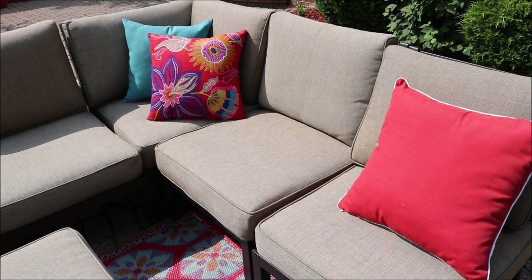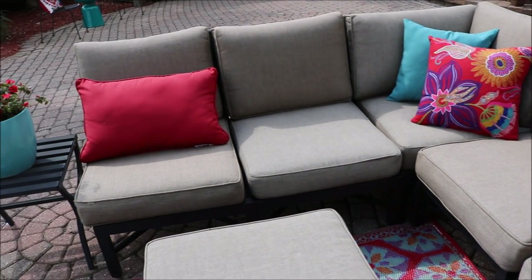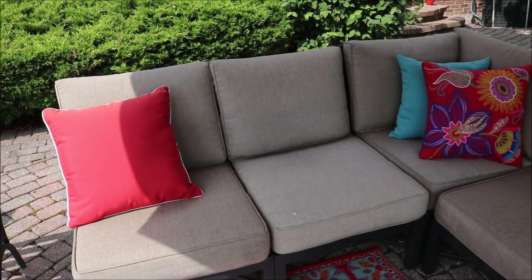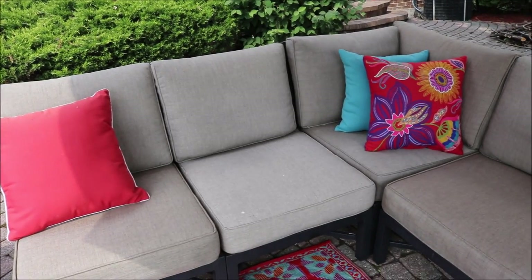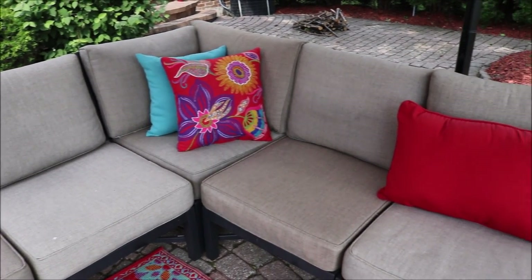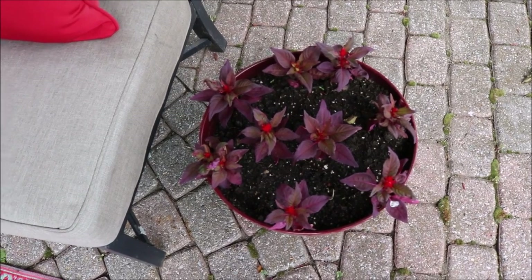We have our red impatiens here. The red pillows I had from last year and I found those at HomeGoods, but the bright red colorful floral pillow and the aqua one are from World Market. I love how bright and colorful everything is. I did have red accents last year because we have red shutters and red mulch, but I love the addition of aqua.